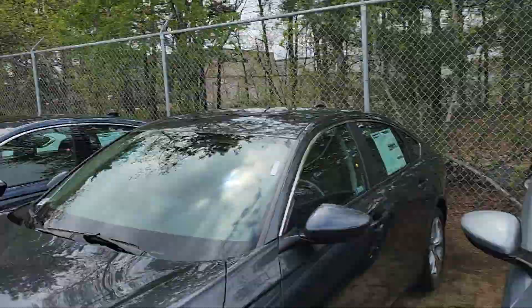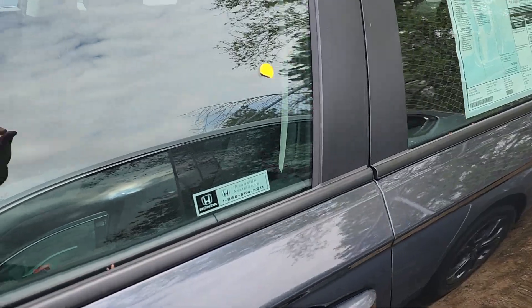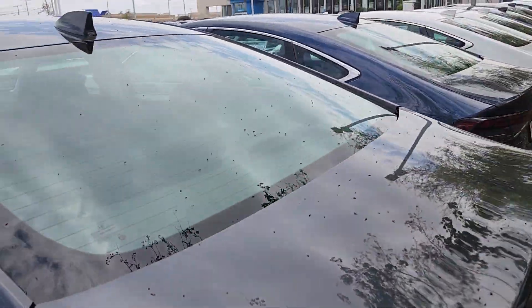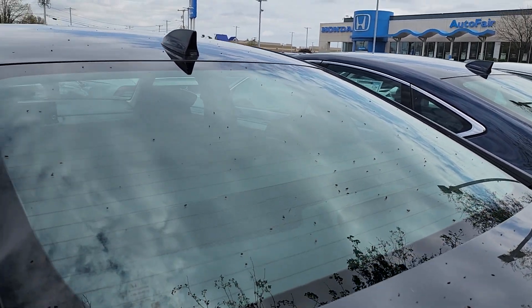We're kind of sardined in here. The 2024 Accord has a 1.5-liter four-cylinder turbocharged engine, and you do have a remote engine start.